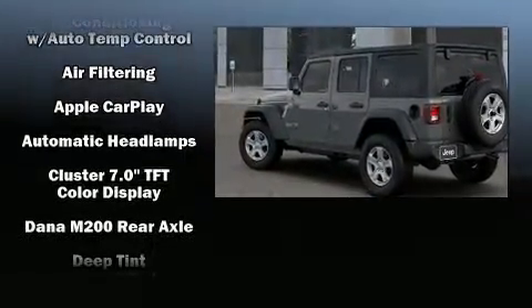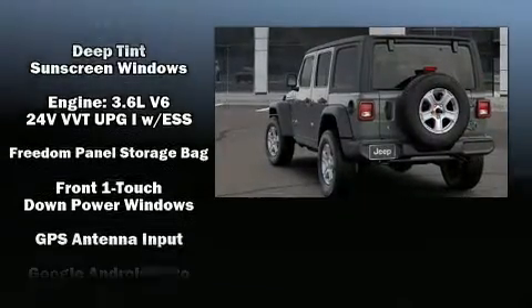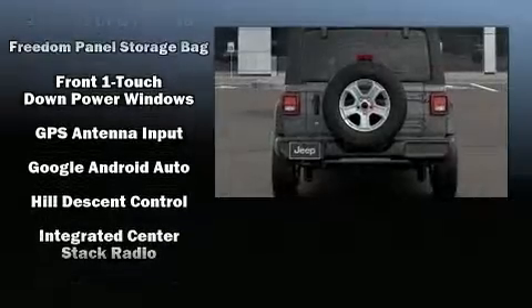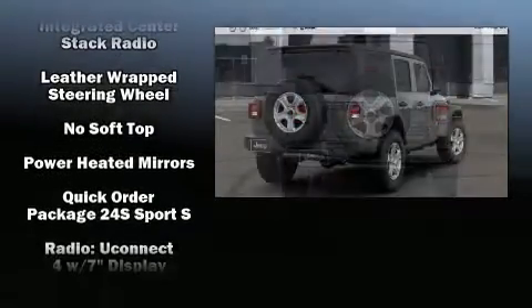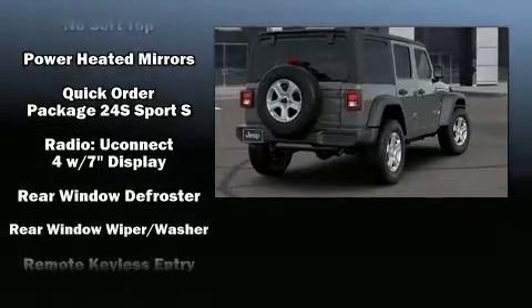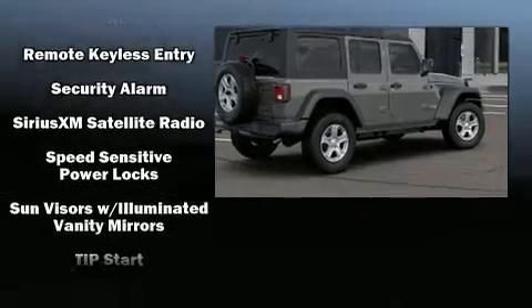Jeep also prioritized safety and security with features such as dual front impact airbags with occupant sensing, integrated rollover protection, traction control, brake assist, a panic alarm, and four-wheel disc brakes with ABS.